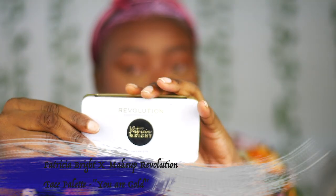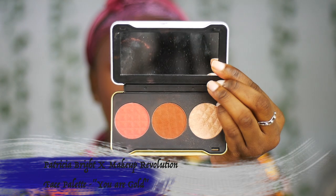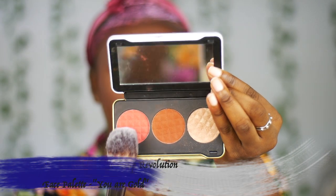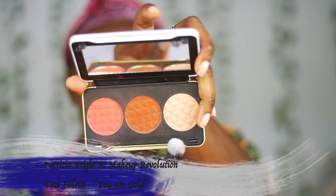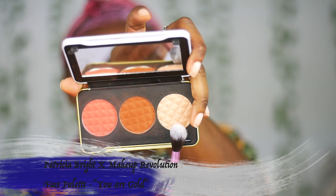For blush I'm going to be using the Patricia Bright x Makeup Revolution face palette in You Are Gold. To highlight my cheekbones, I'm going to use the same palette — the Makeup Revolution x Patricia Bright You Are Gold face palette — and I'm going in to see how pigmented it is.